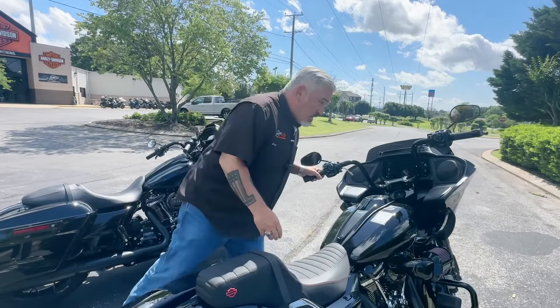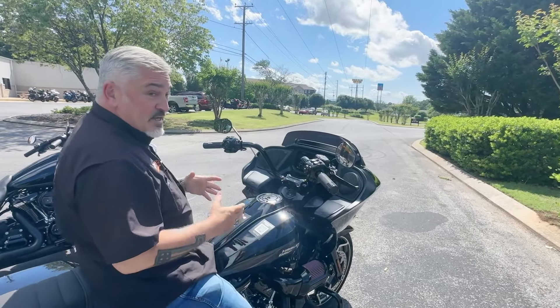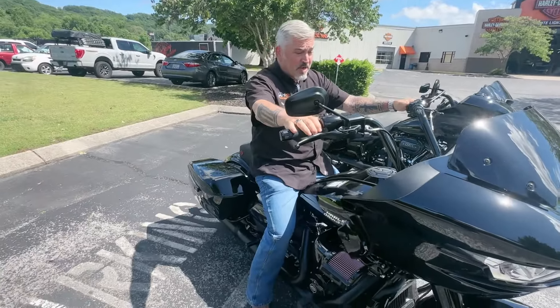So guys, throw a leg across here and I'm going to show you a few things. When you stand this bike up, you're going to notice immediately it's 18 pounds lighter. Everybody says 18 pounds isn't that much, but 18 pounds is a lot when you're talking about one of these bikes.